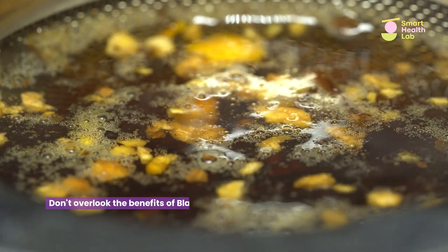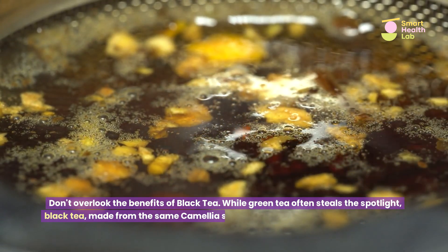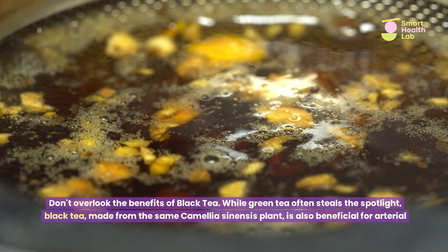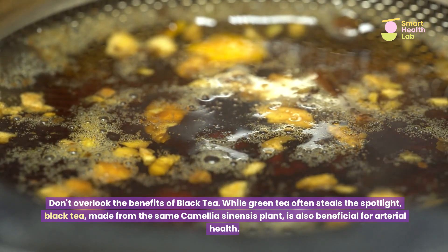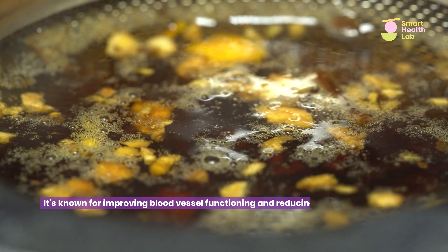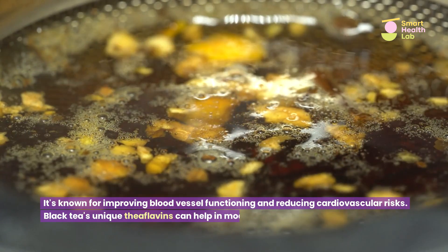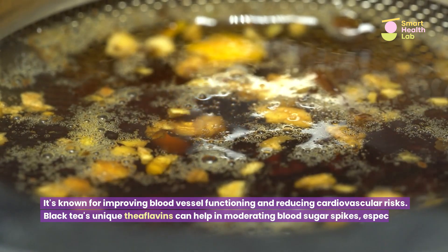Don't overlook the benefits of black tea. While green tea often steals the spotlight, black tea, made from the same camellia sinensis plant, is also beneficial for arterial health. It's known for improving blood vessel functioning and reducing cardiovascular risks. Black tea's unique theoflavins can help in moderating blood sugar spikes, especially after meals.